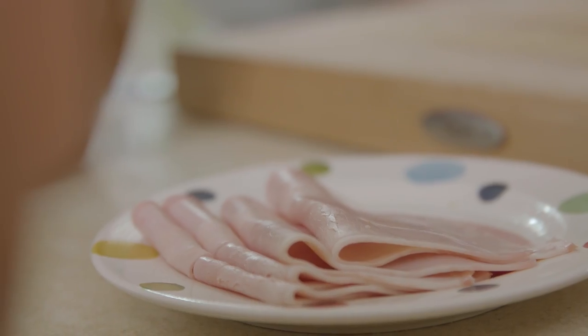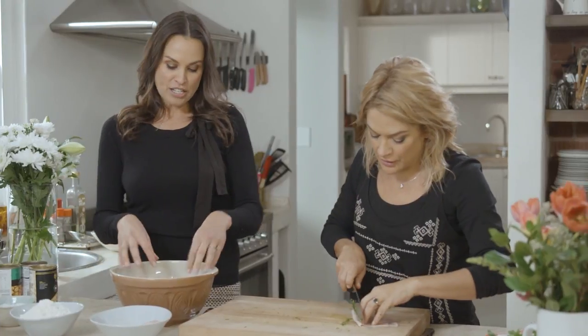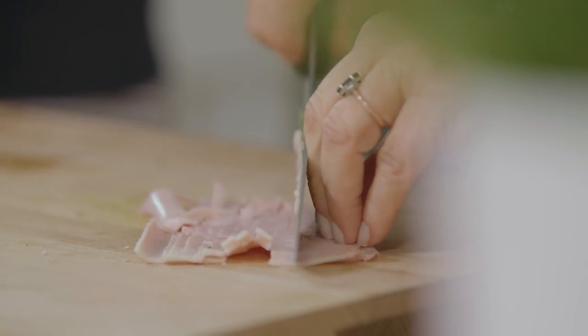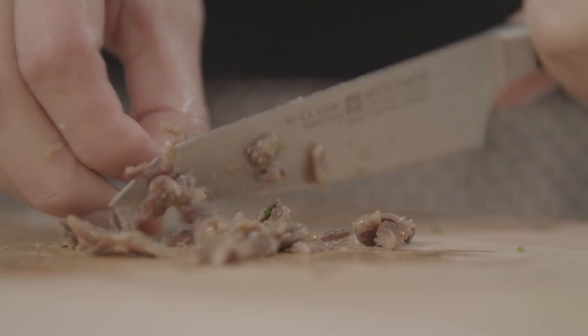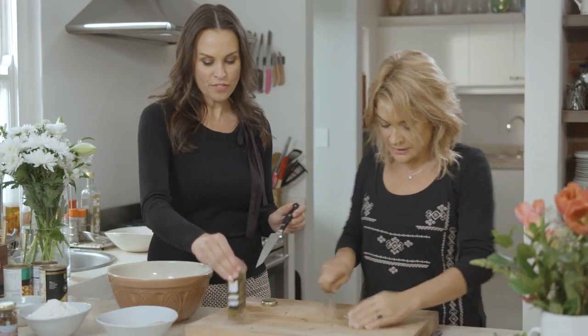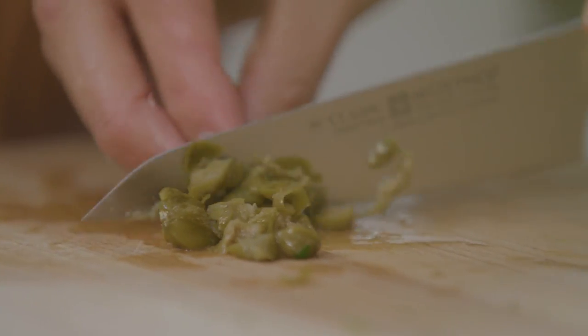The nice thing about it is you can put anything into this. You can put anything in there and hide it from the kids, so I put a bit of anchovies in. I love that idea. I like an anchovy at any time. I love the capers just for a bit of acidity.